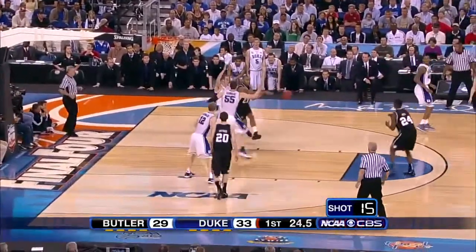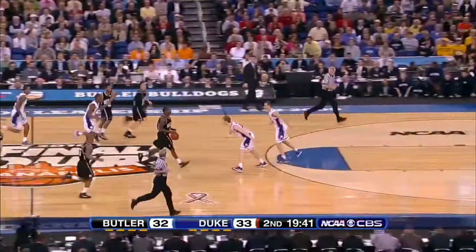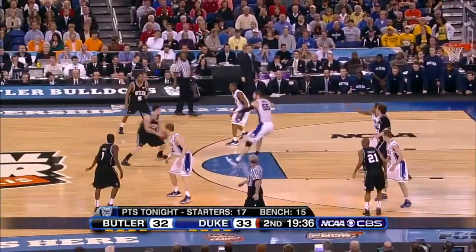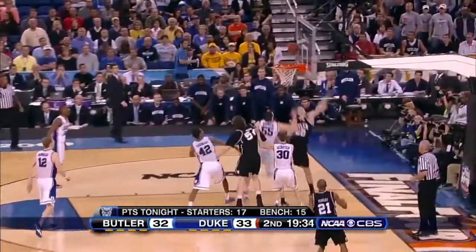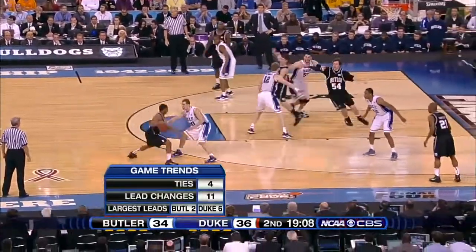Eight-second differential, so Butler can't take the last shot. How about a three by Jukes? The foul without a basket. Hipped up by Mack. You've got to throw it in to Howard, being defended by Lance Thomas. That'll send him. They've trailed in the second half.